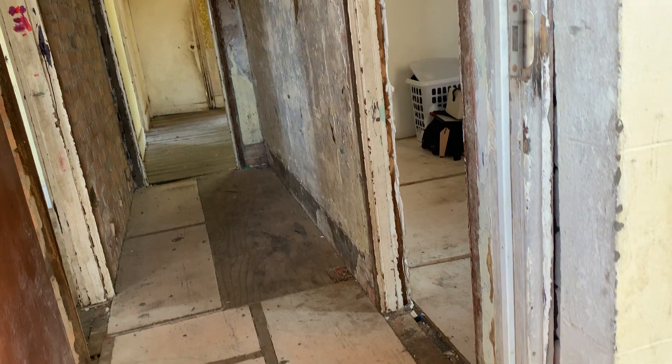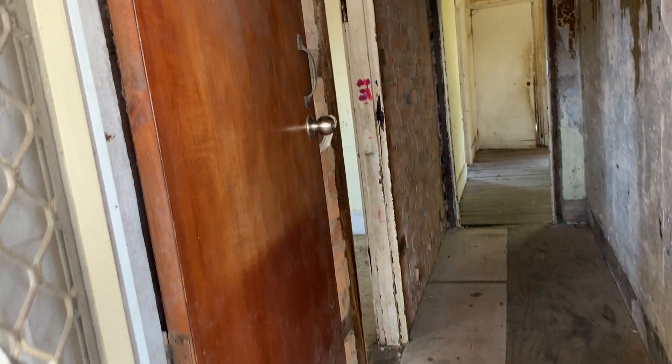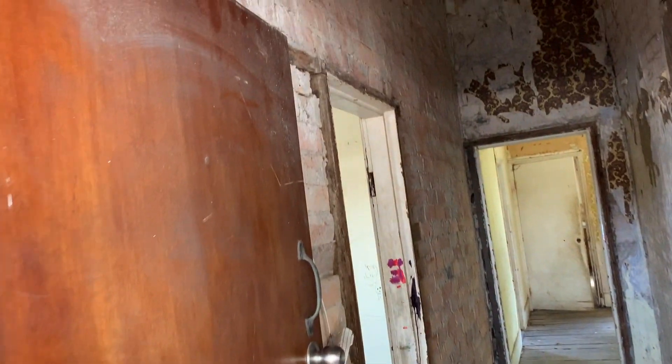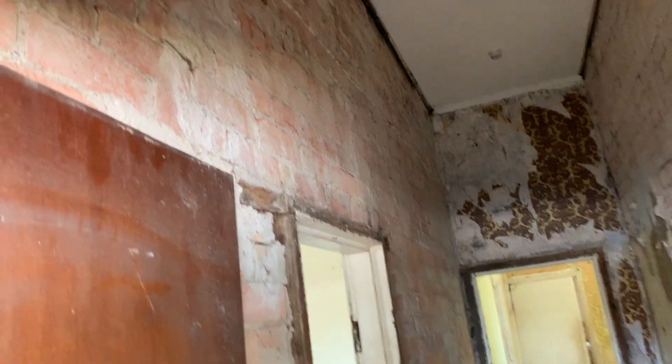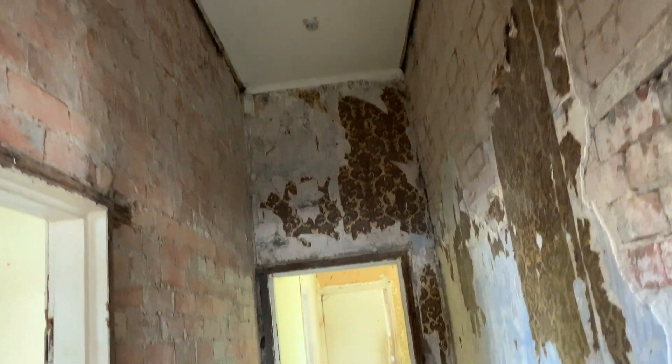I bought this house because I really had this hankering and this need to do two things. One, I felt like I needed a permanent home again for my team. And two, because I wanted to share the really intricate details of what goes into a renovation with my audience. And the only way for me to be able to do a slow renovation is to buy a place of my own and move in.